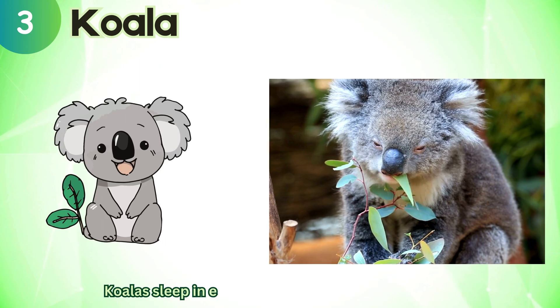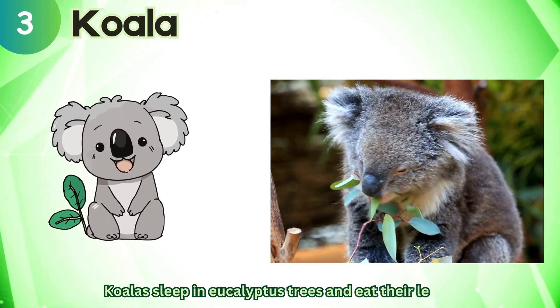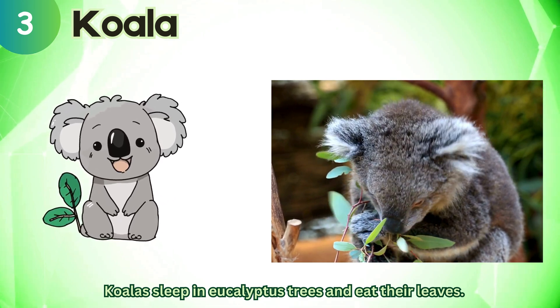Koala. Koalas sleep in eucalyptus trees and eat their leaves.